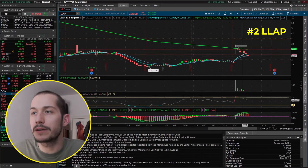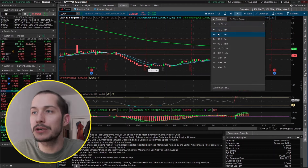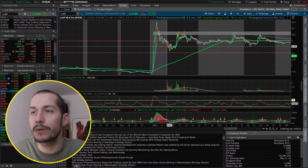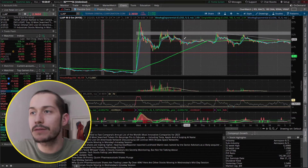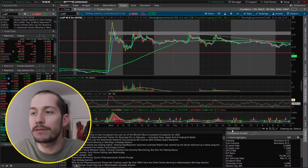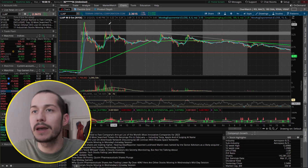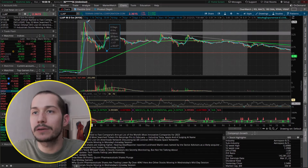LLAP is another ticker that had a gap up, but it didn't actually have great continuation. We had that gap up, but pre-market we actually started selling off quite aggressively. And then at the end of the trading day, we also started selling off quite aggressively — that was a little bit of foreshadowing of what was to come. This ticker never had that second gap and never really closed near the highs, so it was a bit of a red flag. It pulled back more than 30% easily.